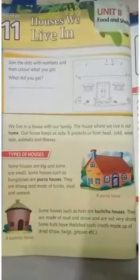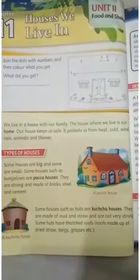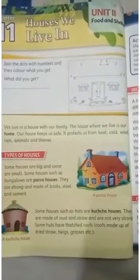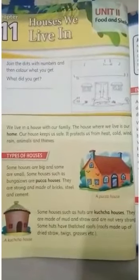We live in a house with our family. The house where we live is our home. We need a house to live in. Why? Because a house gives us shelter, protects us from heat, cold, wind, rain, animals and thieves.